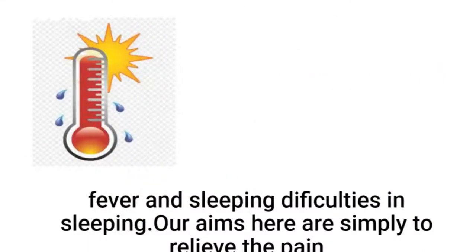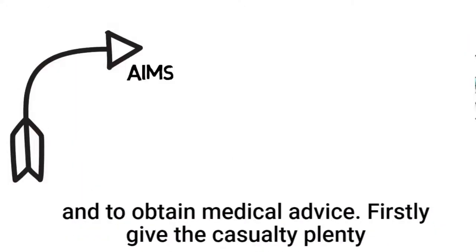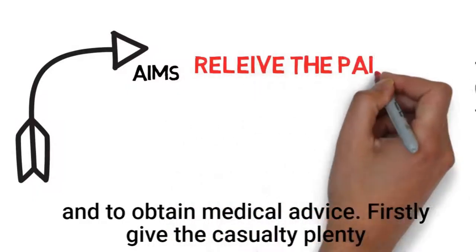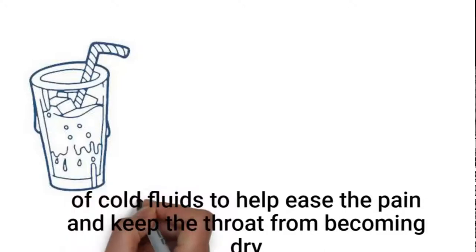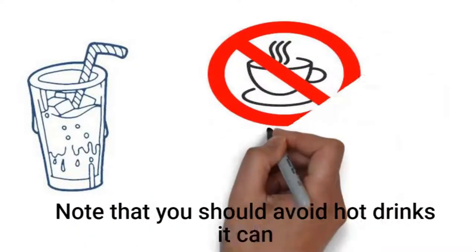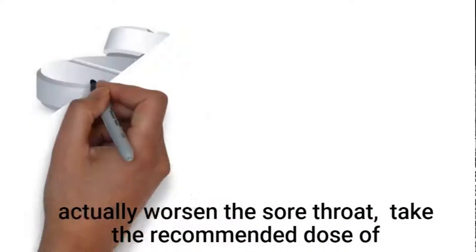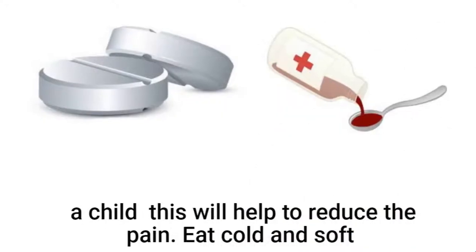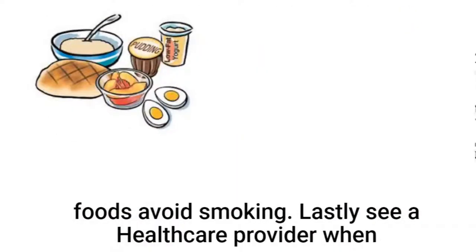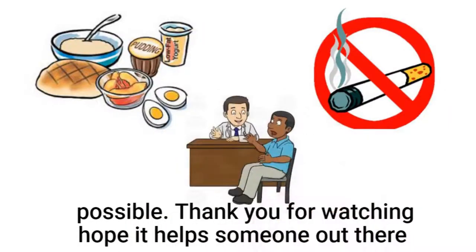Our aims here are simply to relieve the pain and to obtain medical advice. Firstly, give the casualty plenty of cold fruits to help ease the pain and keep the throat from becoming dry. Note that you should avoid hot drinks, as they can actually worsen the sore throat. Take the recommended dose of paracetamol tablets if you are an adult, or the syrup form if it is a child, to help reduce the pain. Eat cold and soft foods, avoid smoking, and lastly, see a healthcare provider when possible.